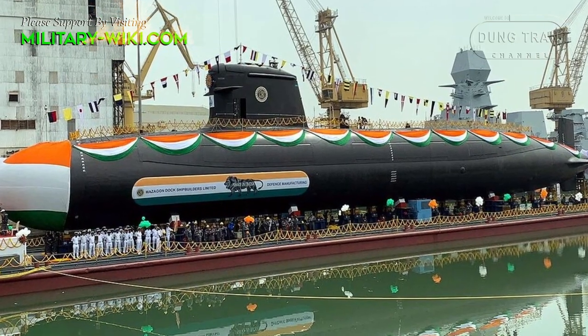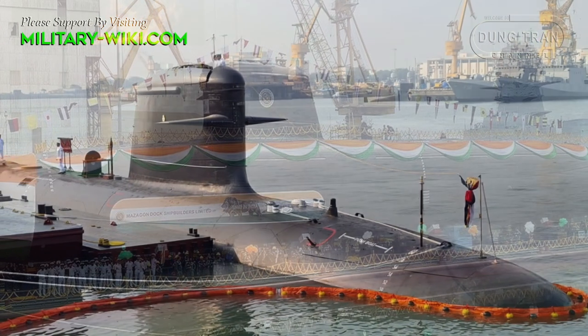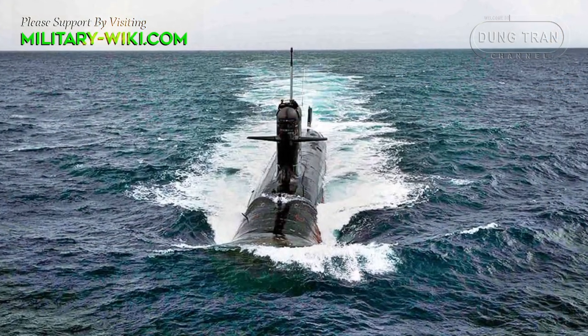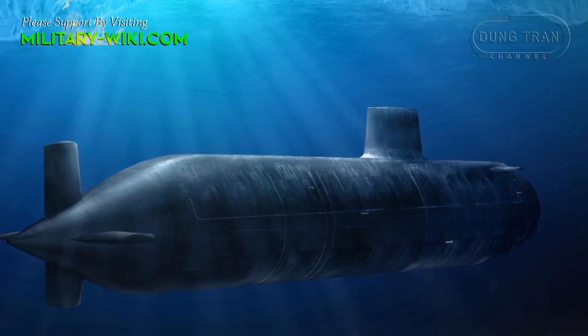When completed, INS Vagshir has a length of 67.5 meters, a height of 12.3 meters, an overall beam of 6.2 meters, and a draft of 5.8 meters. The submarine displaces 1,615 tons when surfaced and 1,775 tons when submerged.